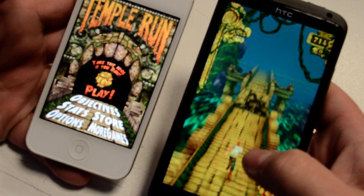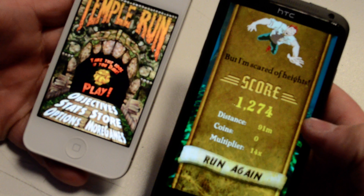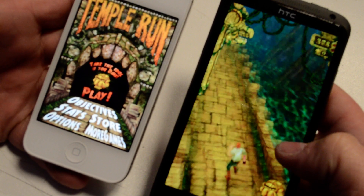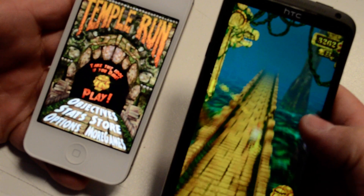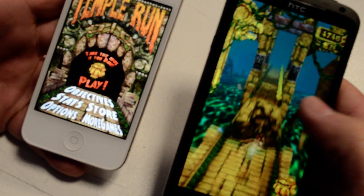The gameplay on it is just so much better — the graphics on it are so much better than the iPhone 4S. It just runs a whole lot better on games, definitely without a doubt.